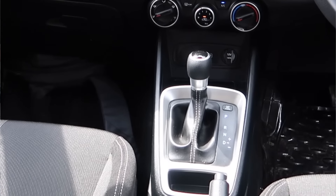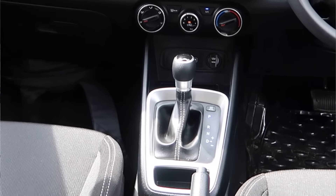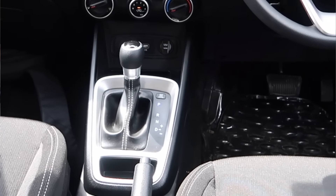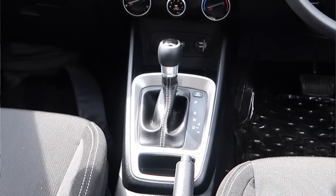Wet clutch is found in cars like Audi and Škoda Octavia and Superb. Dry clutch is available in Venue, Creta, Seltos, and even MG Hector has a dry clutch. Jeep Compass also has a dual dry clutch system.